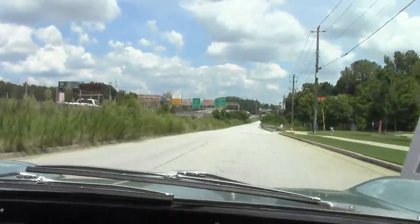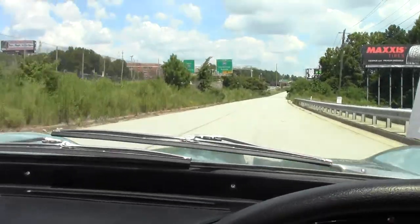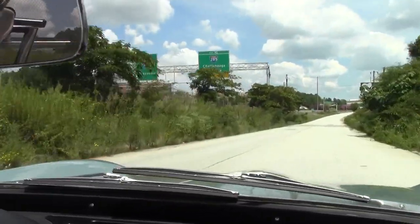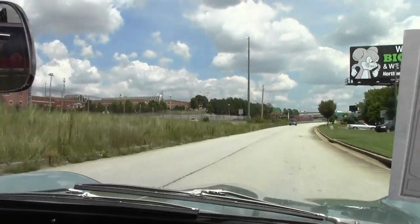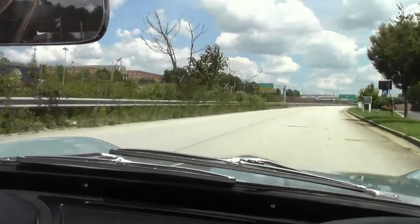She runs down the road just beautifully — nice and calm, tight. You see we go over the rattles nice and tight, no issues there. No pulling one way or the other; drives down the road nicely.